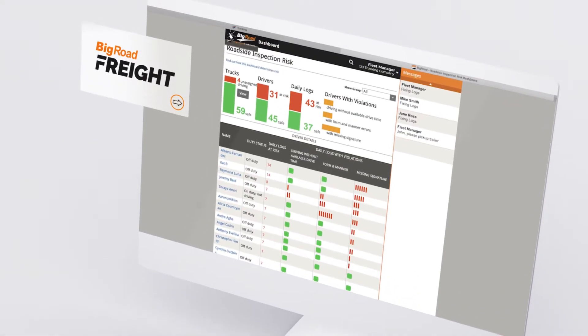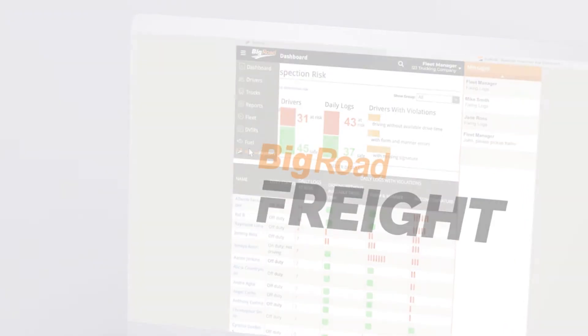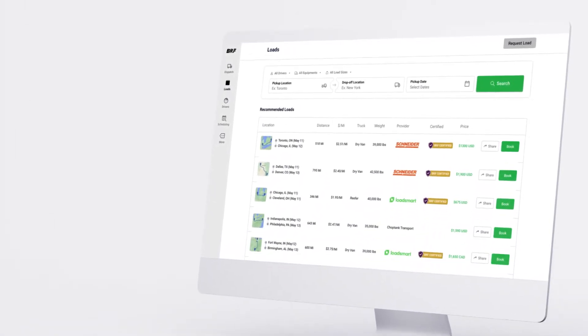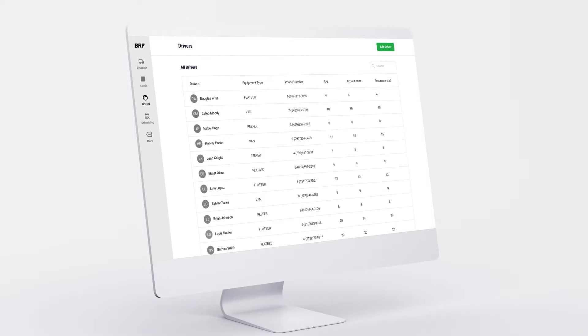On top of all this, you also gain access to Big Road Freight — Big Road's free, smart load board, built to help you quickly discover and book loads on your preferred travel lanes. Traditional load boards force you to manually search through thousands of loads just to find the right one.